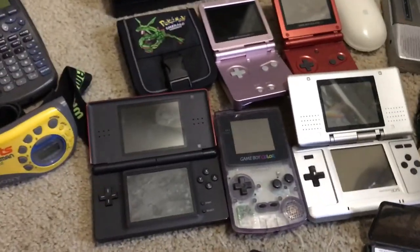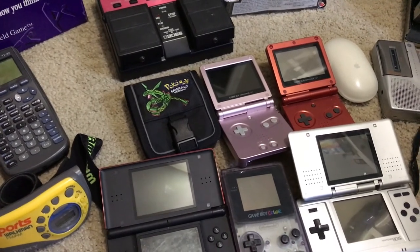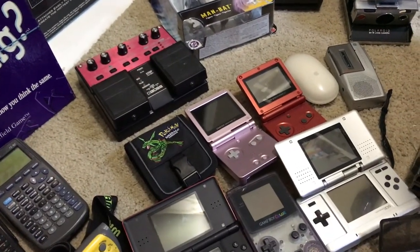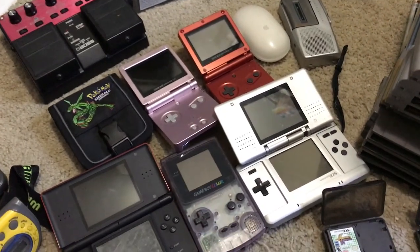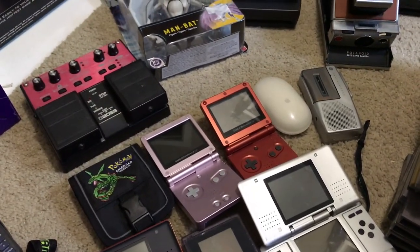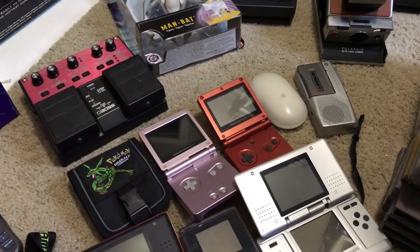Got a bunch of Game Boy stuff. Picked up a pink SP at a yard sale with just a ton of other stuff — I think I paid $160 altogether. The silver original DS also came with it — it's got a broken hinge but it works. Next to that there's a red SP that was $20 at Savers, but I had a 20% off code.